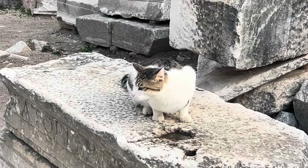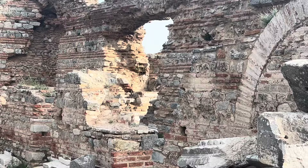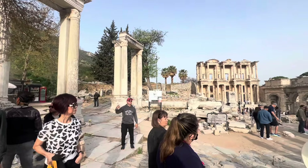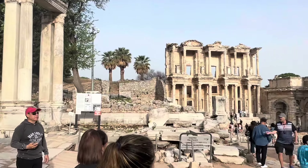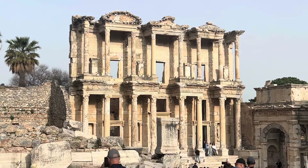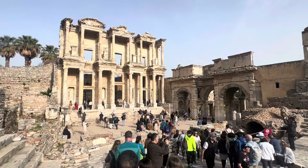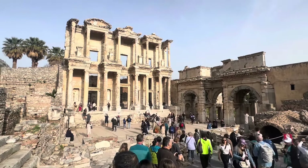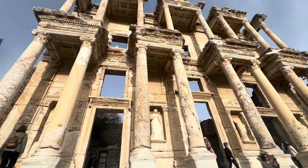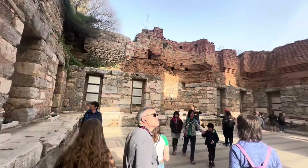And hey, look — there's another cat! Of all the ruins we saw throughout the entire trip, my two favorites were the Parthenon in Athens and these ruins in Ephesus — they were amazing. Here's what the outside of this building looked like, and then what the inside looked like.